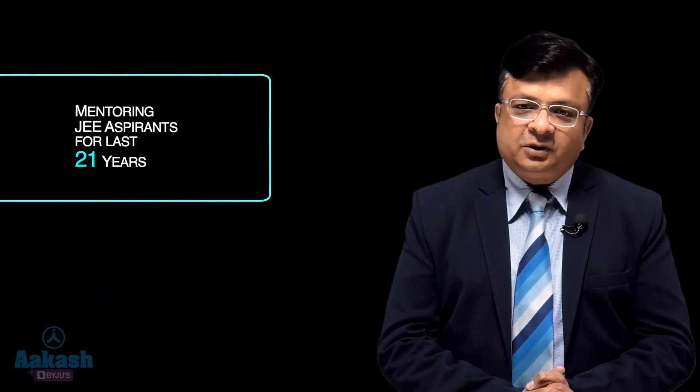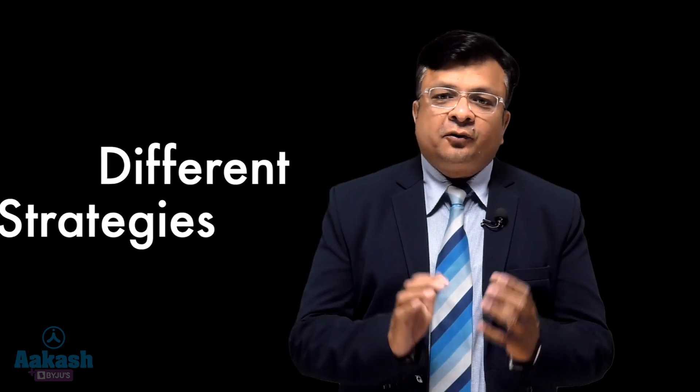Hello dear students, myself Amit Agarwal, Senior Faculty Mathematics, Akash Institute, Kota. I have been mentoring JEE aspirants for the last 21 years. Today we are going to discuss different strategies for your coming JEE Main exam.